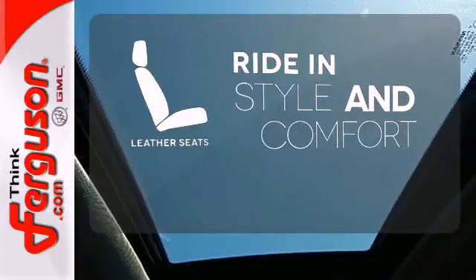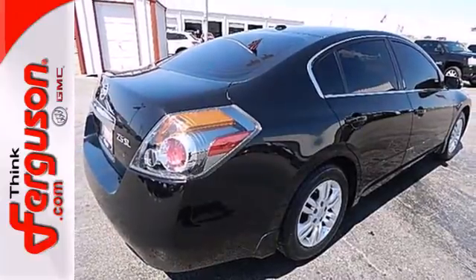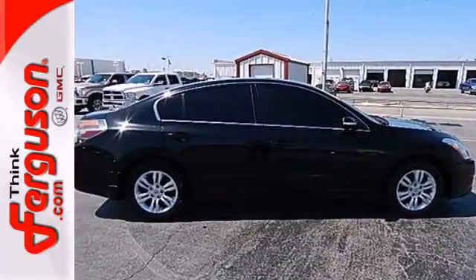Ride in style and comfort with leather seats. Have a new vehicle in your driveway today — start by taking this Altima for a test drive.